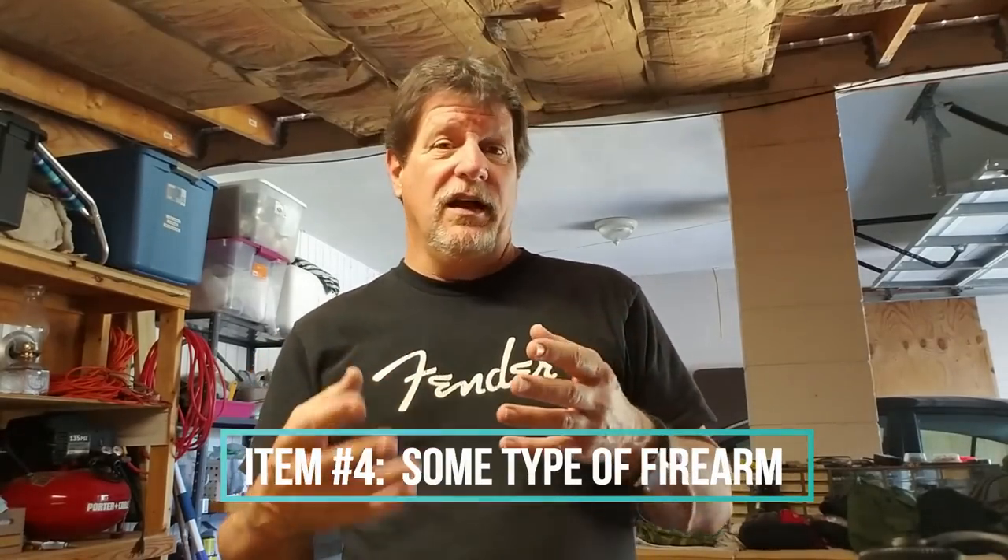My number four item — I'm not going to show it to you right now, but you've seen it in a lot of my videos. I'm never without some type of firearm. Usually it's my Beretta 92; if I'm going into a public park I'll take a smaller handgun and conceal it. I haven't seen any bears down here, but I've had some pretty close run-ins with mean wild hogs. A nine millimeter isn't gonna do a lot against a 250-pound razorback with big tusks, but it's better than a sharp stick.